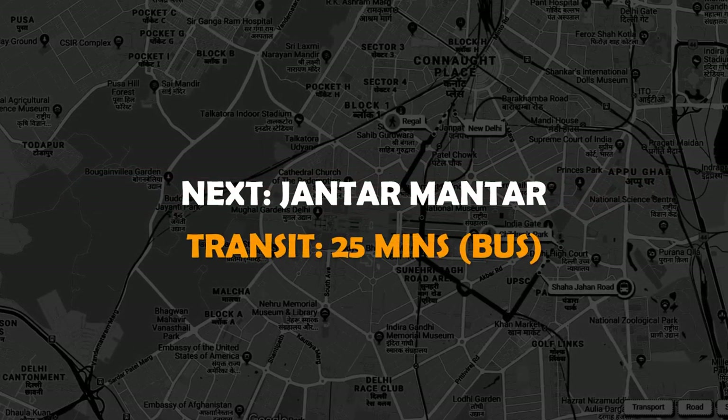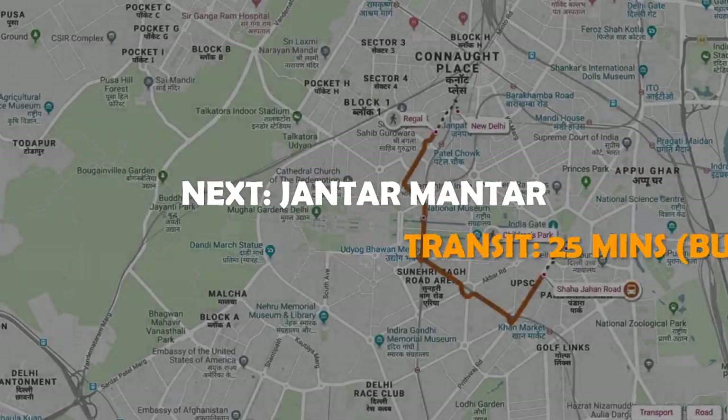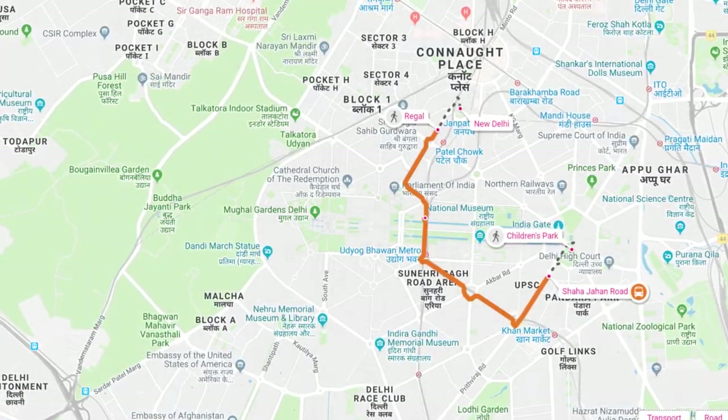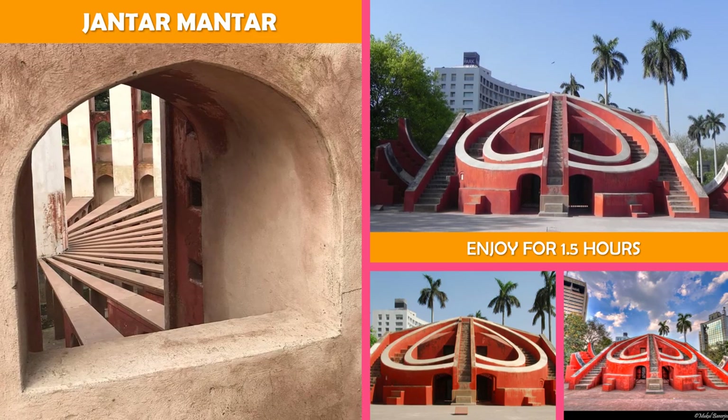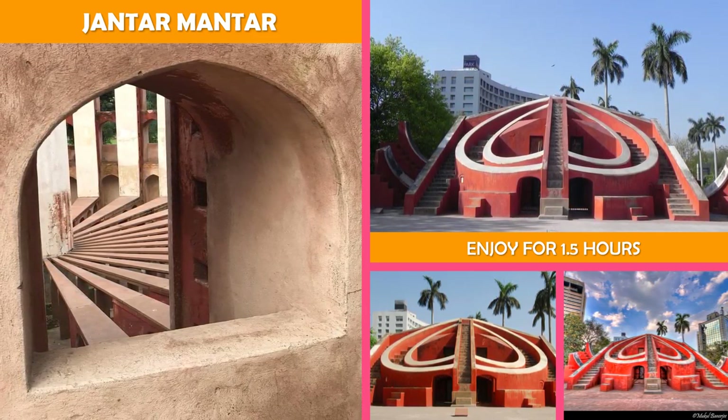Then on to Jantar Mantar, New Delhi — 13 architectural astronomy instruments built in 1724 at the orders of Mughal Emperor Muhammad Shah.